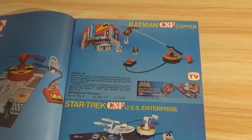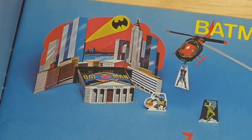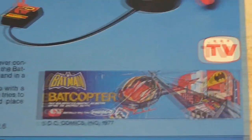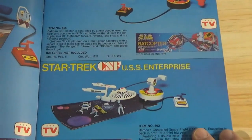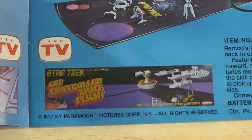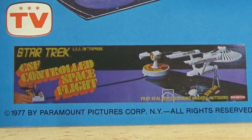There's the Batman CSF Copter — you can pick up criminals like the Joker, the Riddler, and the Penguin, and drop them on top of the Gotham City Jail. Then the Fat Copter, and probably most famously, the USS Enterprise — essentially the same toy over and over with a different design. For the Enterprise, they just have a picture of the toy instead of box art, which kind of surprises me.